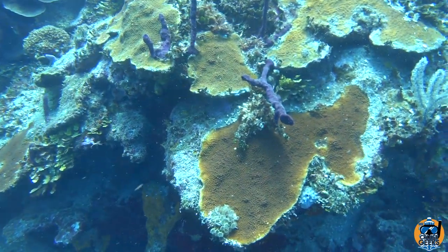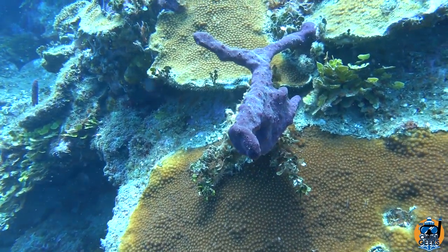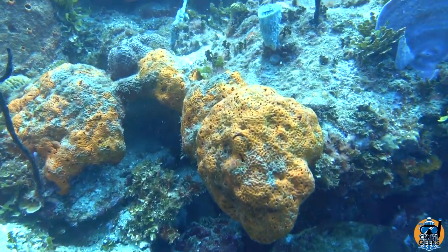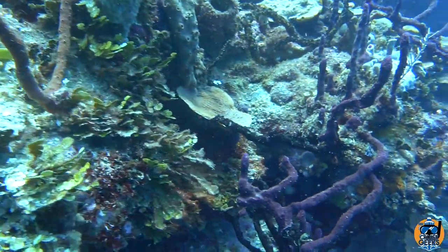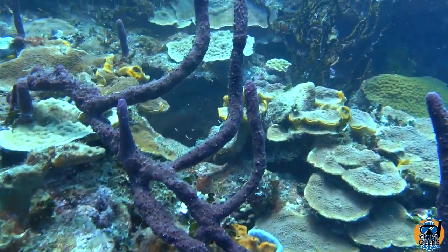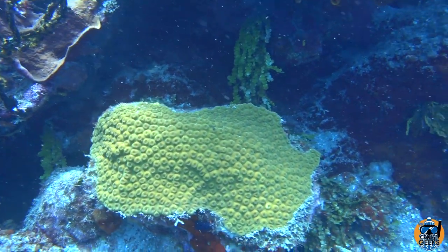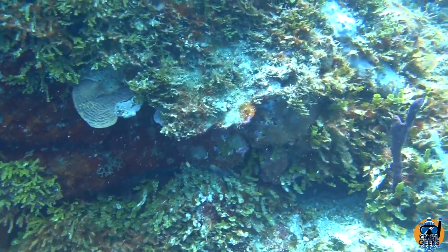Lots of different things to look at here. Take your time — there are a lot of things sometimes hiding in there. Some little fry of some sort back there. I think at this point I'm going to wrap up part one of this dive in the Dominican Republic.